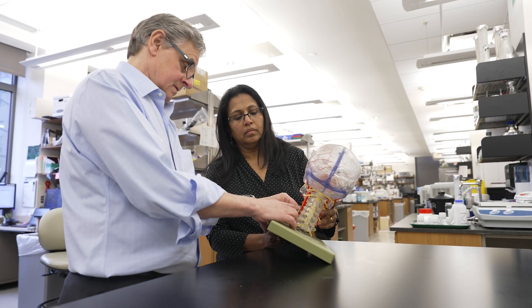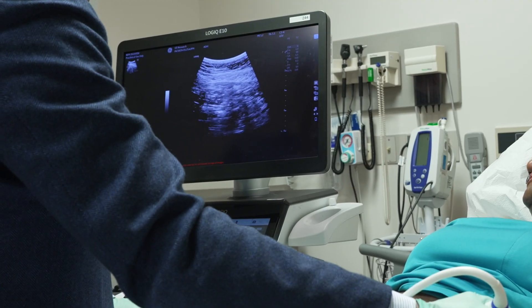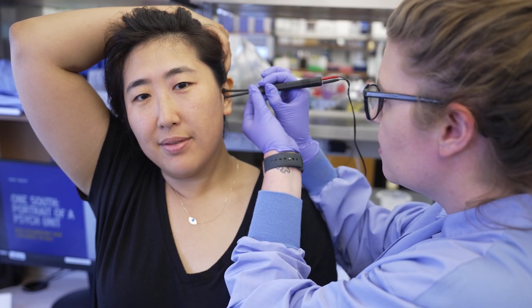Here at the Feinstein Institute, we have major research programs looking at three different ways to stimulate the vagus nerve. One is the invasive pathway, which uses a jelly bean sized device surgically implanted directly on the vagus nerve in humans. A second way is to use non-invasive focused ultrasound. And a third method we're studying here is using electrodes on the skin.